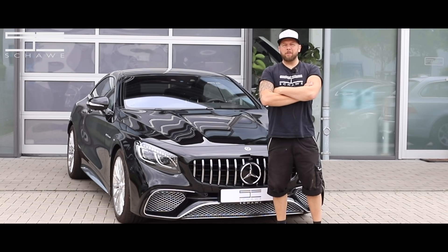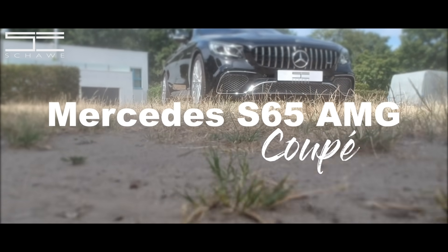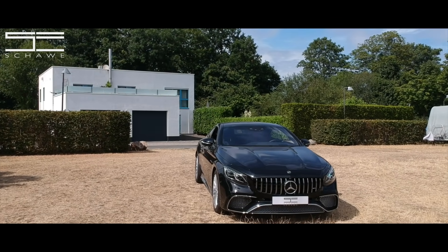Mercedes S 65 AMG Coupé, Facelift – einer der letzten. Warum einer der letzten? Weil sie nicht mehr gebaut werden. Warum werden sie nicht mehr gebaut?